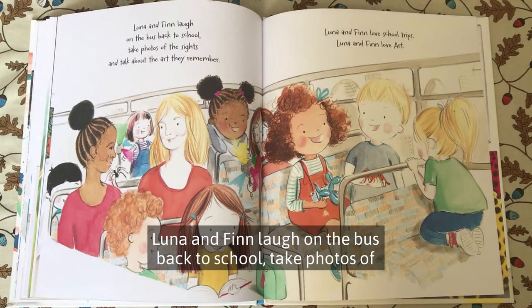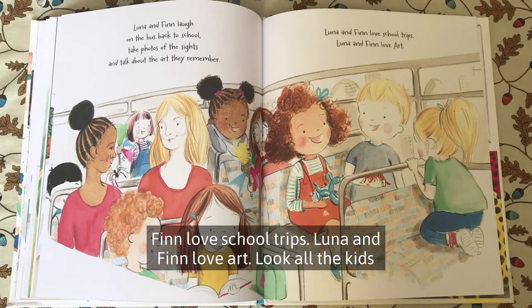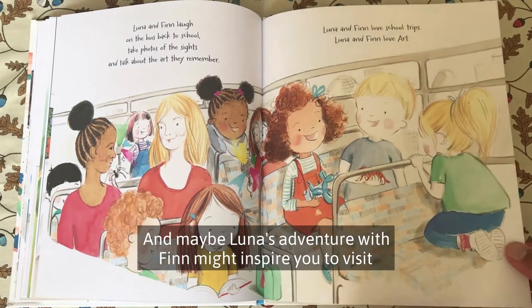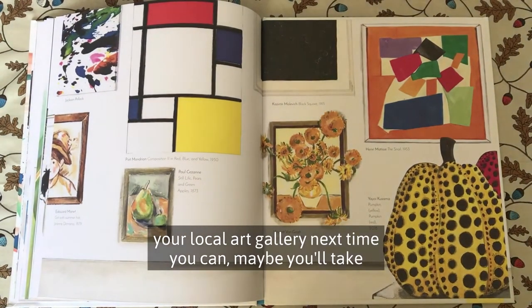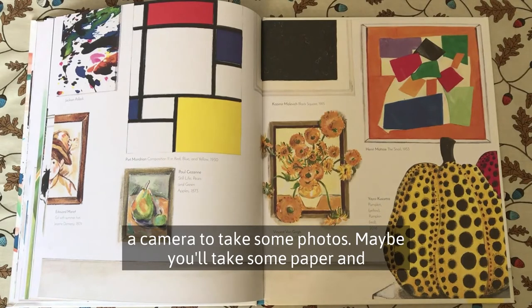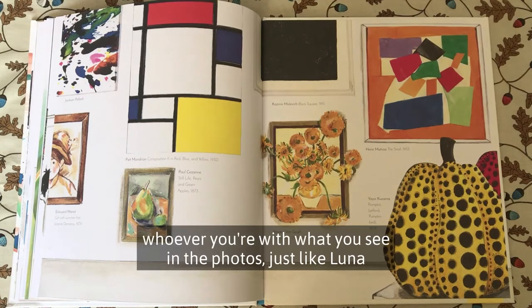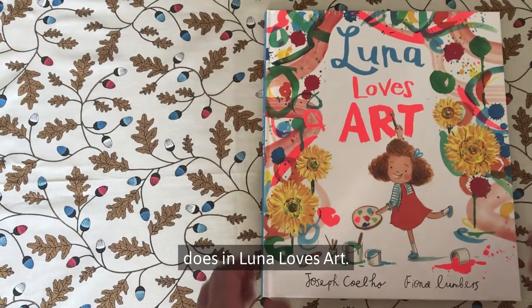Luna and Finn laugh on the bus back to school, take photos of the sights, and talk about all the art they remember. Luna and Finn love school trips. Luna and Finn love art. All the kids are smiling as they go back to school. And maybe Luna's adventure with Finn might inspire you to visit your local art gallery. Maybe you'll take a camera, some paper and a pencil for sketching, or describe what you see in the paintings — just like Luna does in Luna Loves Art.